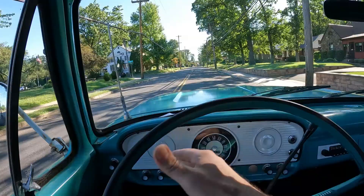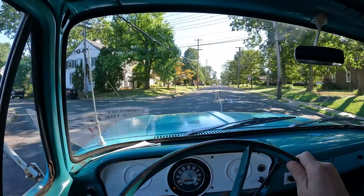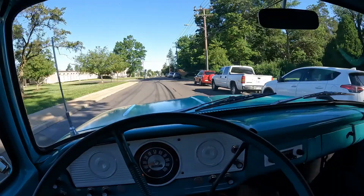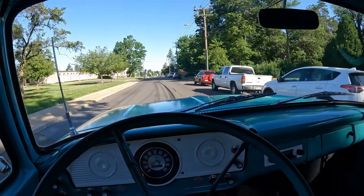You can see the speedo has a little bit of nervous energy to it, but it still works. Turn signals work, everything in this truck works — heater, all the vents are hooked up. It's a beautiful piece of the past and really a member of the family.